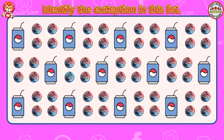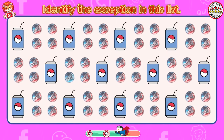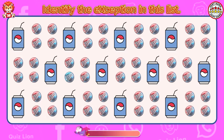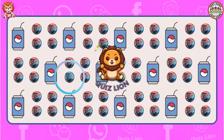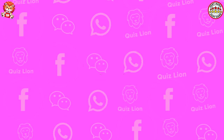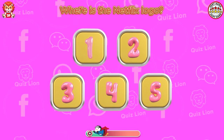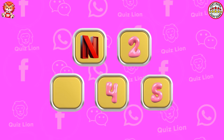Identify the exception in this list. Your achievements are nothing short of amazing. Test your memory. Where is the Netflix logo? The answer is number one.